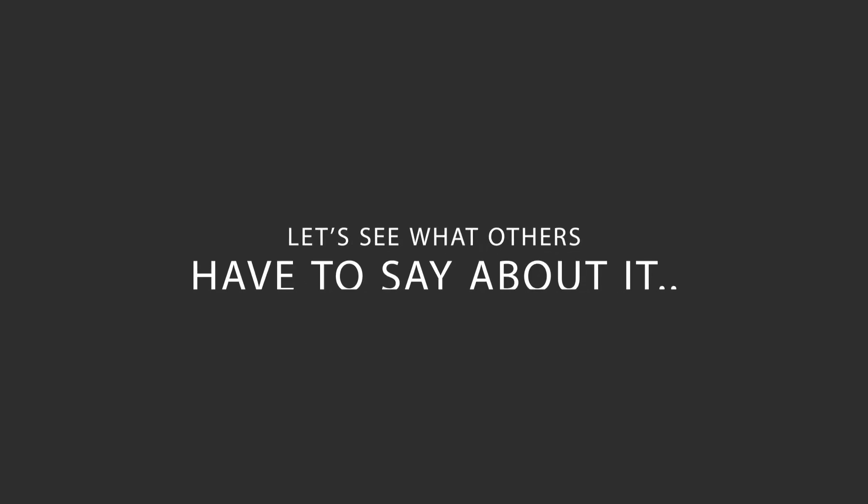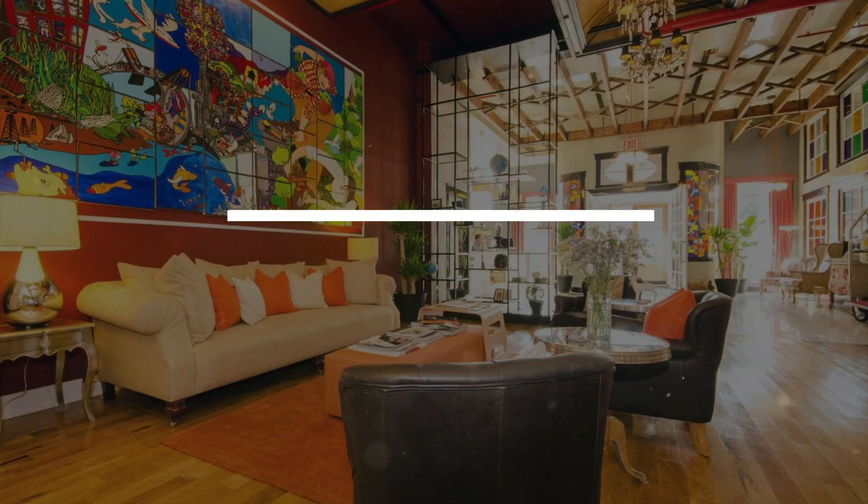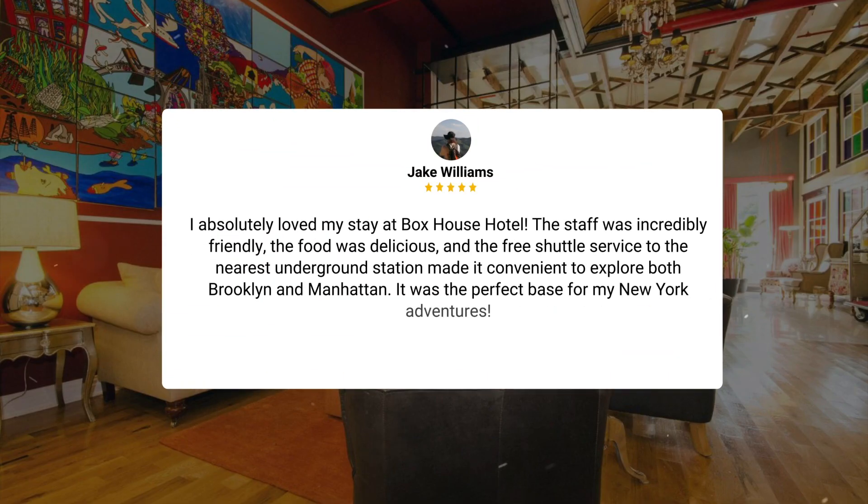Here's what other travelers have to say about this hotel. I absolutely loved my stay at Box House Hotel. The staff was incredibly friendly, the food was delicious, and the free shuttle service to the nearest underground station made it convenient to explore both Brooklyn and Manhattan. It was the perfect base for my New York adventures.